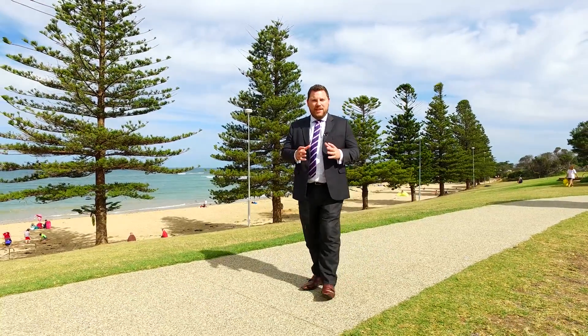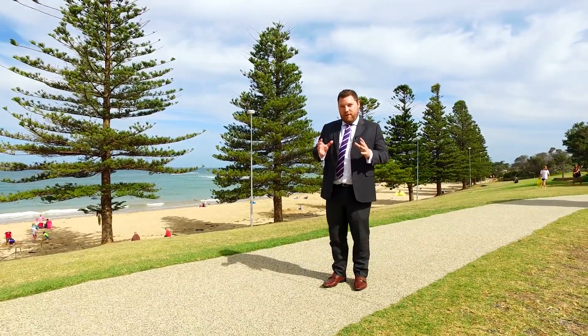I'm Patrick Hayden from Hayden Real Estate and I look forward to showing you through this very special property.